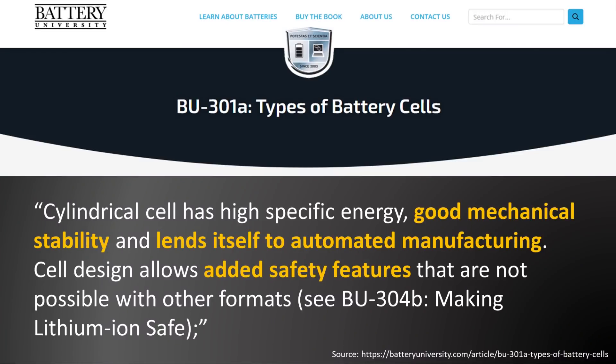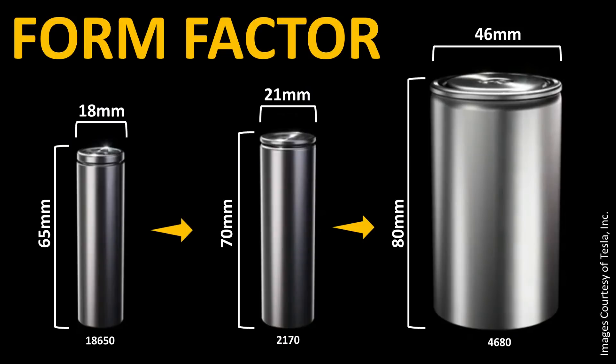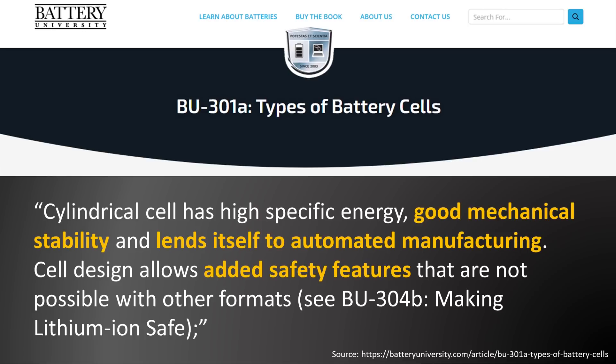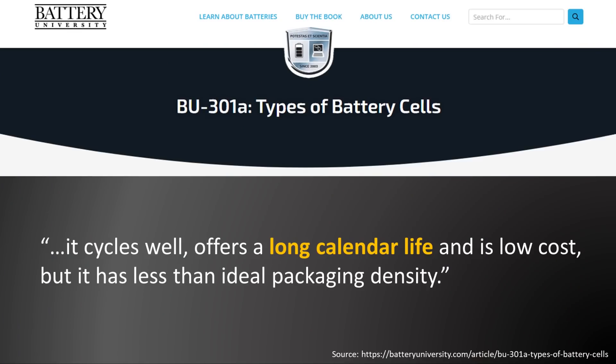When it comes to other comparisons between pouch cells and cylindrical battery cells, as Battery University makes clear, cylindrical batteries have better mechanical stability over pouch battery cells. This is due to the cylindrical cells having a hard metal casing versus the laminated bag enclosure of pouch cells. Battery University describes pouch cells as using laminated architecture in a bag — light and cost effective, but exposure to humidity and high temperature can shorten life. Cylindrical cells are also more suited to automated manufacturing, allowing them to be produced at a lower cost, and they allow for added safety features over pouch battery cells.